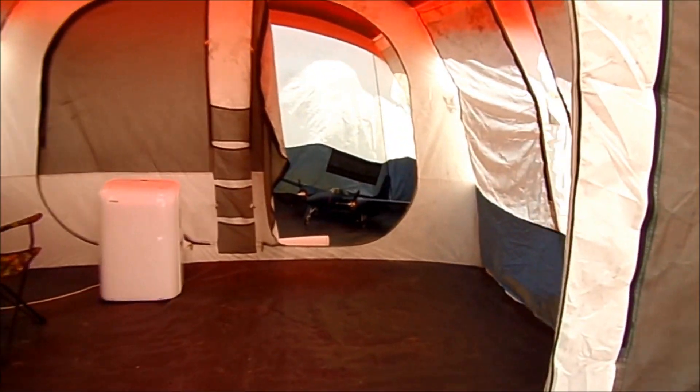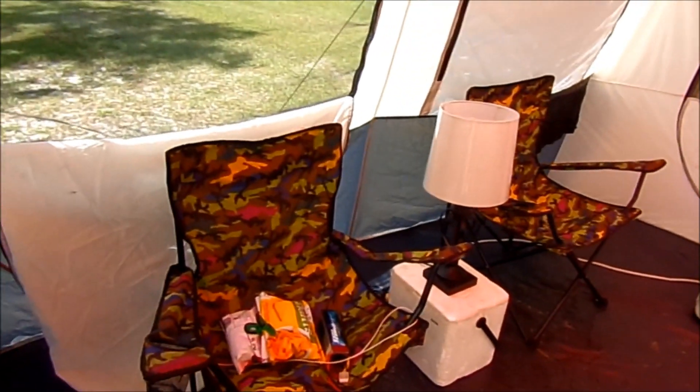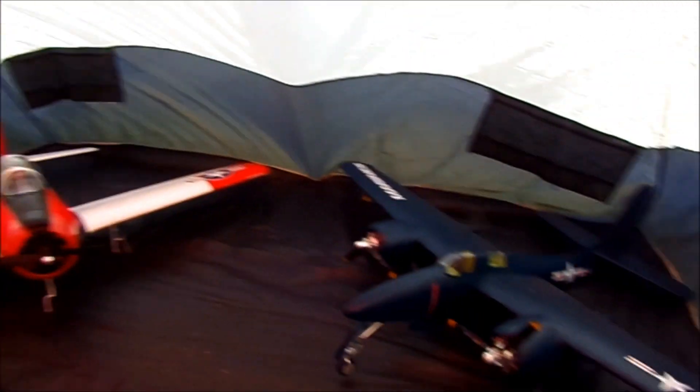The front part is where I stay. Got my air conditioning unit there, I've got a couple of chairs over here, a little lamp, and then over here is where I usually put an air mattress to stay in the tent.